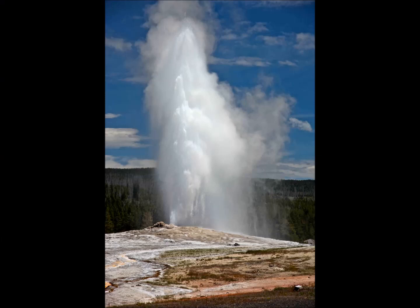Scientists had suspected the existence of a second magma reservoir at Yellowstone for some time, but this new evidence is among the strongest support of the theory to date. The discovery of this second magma reservoir may also help to explain a mysterious feature of Yellowstone volcano — its carbon footprint.